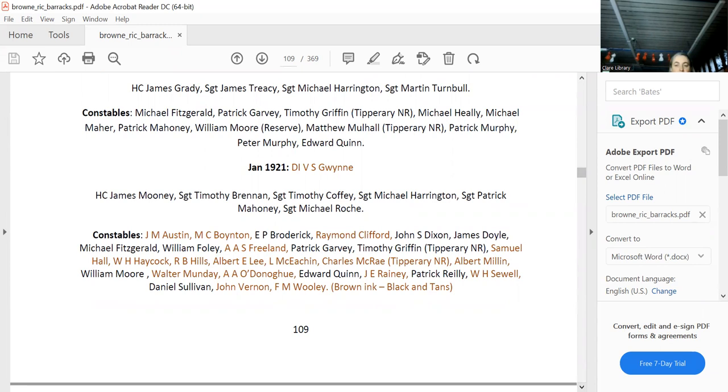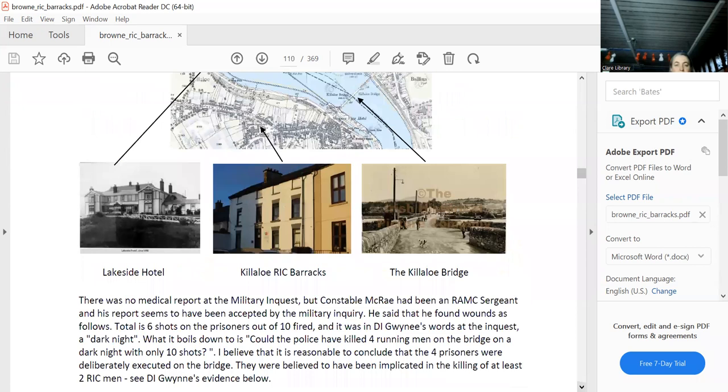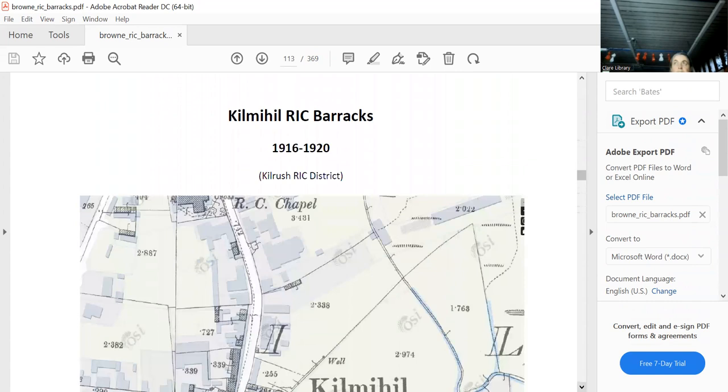Of course we all know what happened in November 1920 — the Scariff Martyrs. All those activities were based at the Lakeside Hotel. That's the barracks, and that's the bridge where things were pretty brutal. You can read Thomas MacNamara's account.